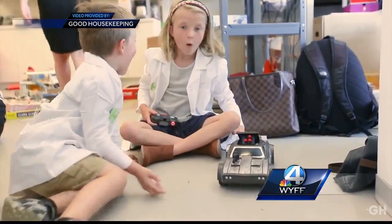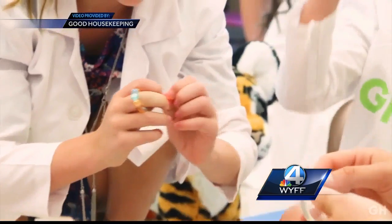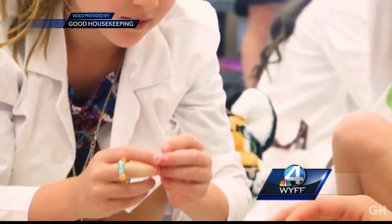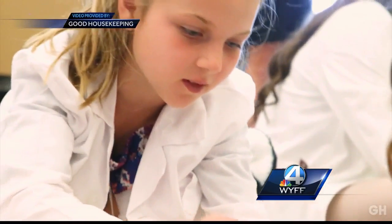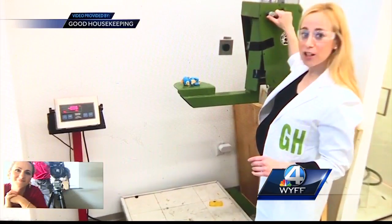Before they were given to the kids to test, engineers and analysts from the Good Housekeeping Institute vetted more than 500 toys, making sure they passed tests for safety, quality, and durability. That includes the drop test — three, two, one.